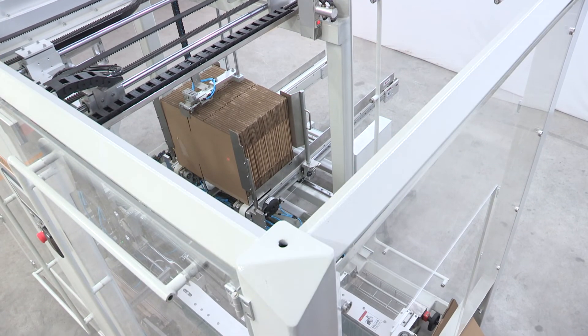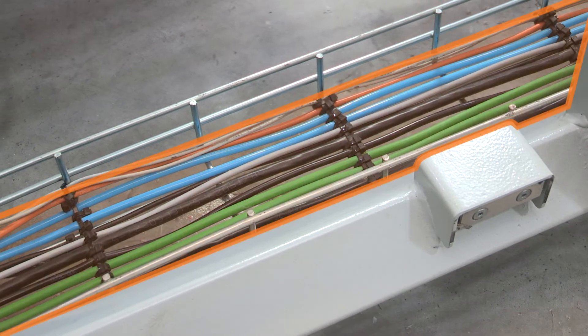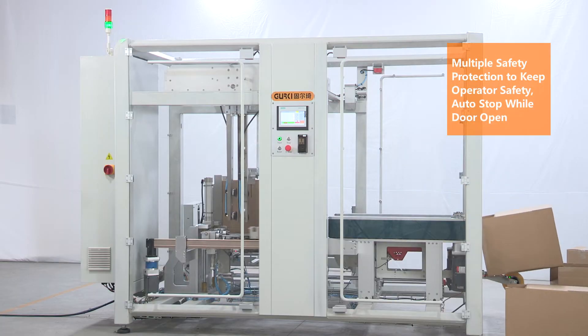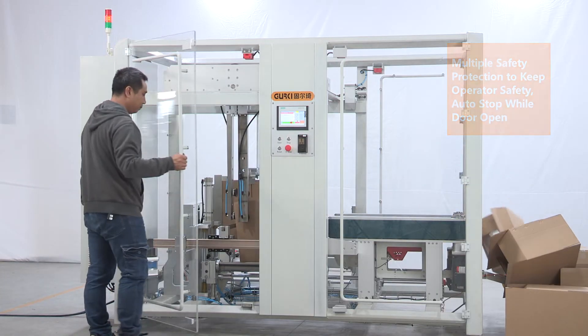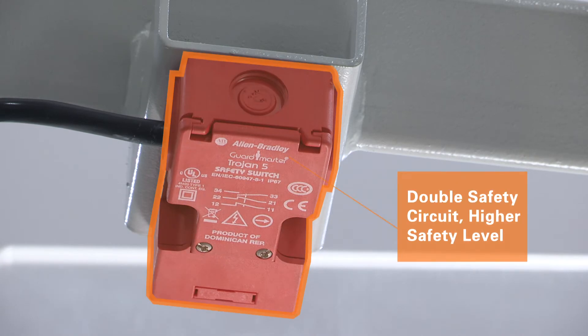Anti-falling dust device, better to clean and bearing capacity. Open wire groove as per CE standard, multiple safety protection to keep operator safety. Auto stop while door open, double safety circuit, higher safety level.